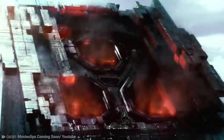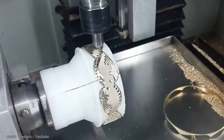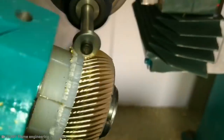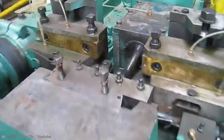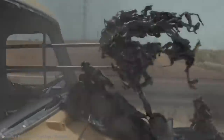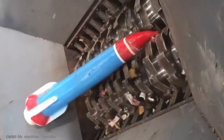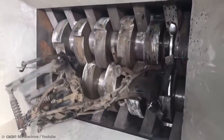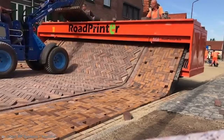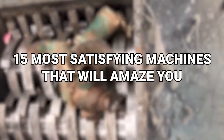Machines. We all know that they will eventually enslave us and run the universe, but what about this golden age of machines in which they more or less still do what we instruct them to do? The truth is that there are tons of incredible machines doing some hyper-specific jobs in ways you probably never imagined. From the printer that allows you to drive to the machine that does crazy things with wood, here's the 15 most satisfying machines that will amaze you.